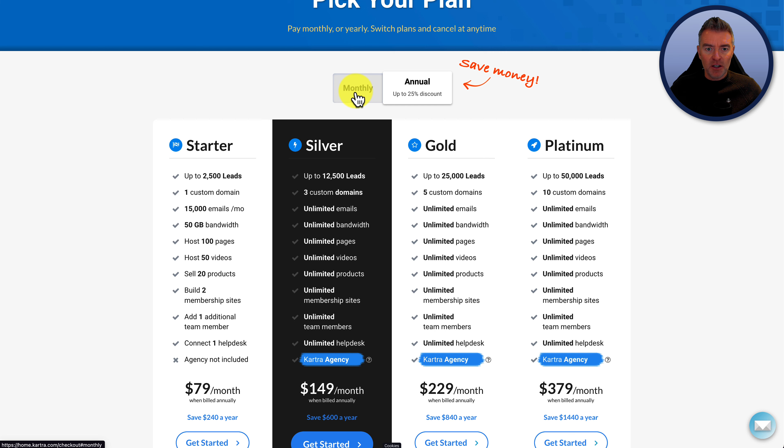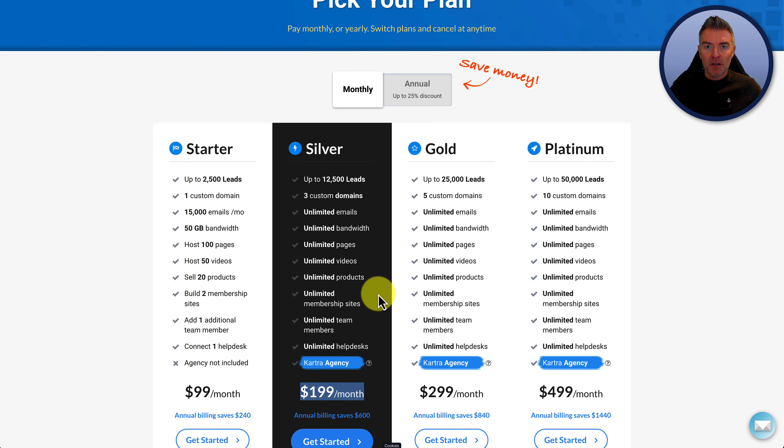I think at any point, if you decide to do monthly — do a month, think, yes, I'm going to use this software and I really like it — then I think you can upgrade to pay annually and still save from within your account.